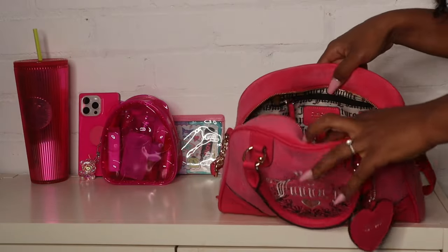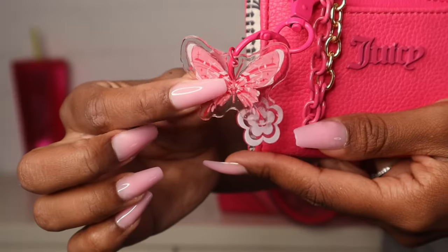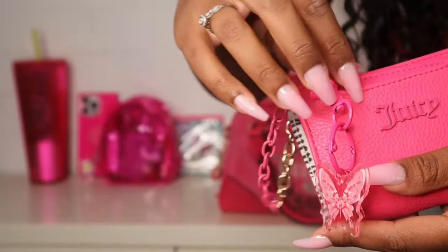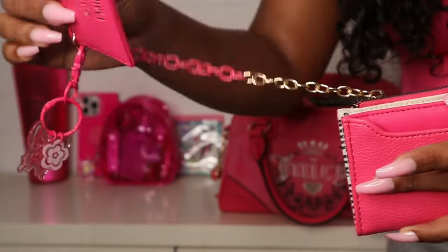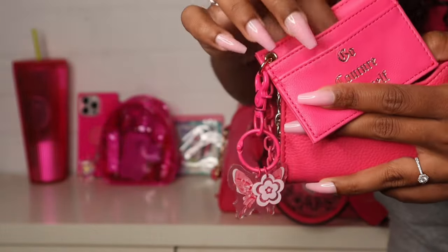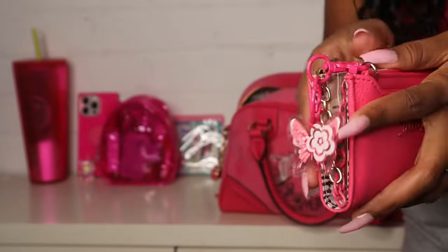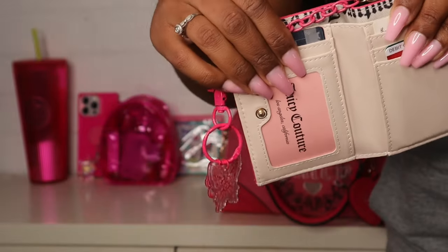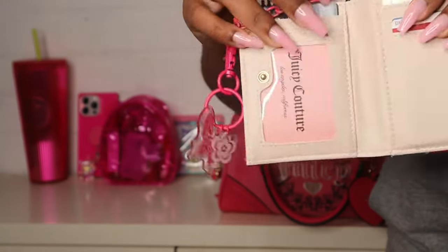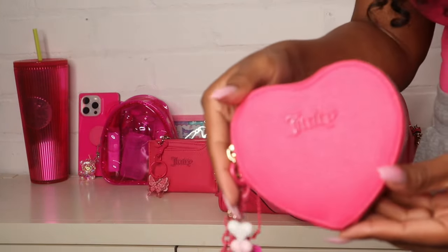On this side I have my wallet — I'm using this Juicy Couture wallet with a cute little butterfly keychain. It comes with a little chain and a card holder attached to it. There's a zipper pouch in the back for coins and cash, and on the inside it has card slots and a little pocket for cash.